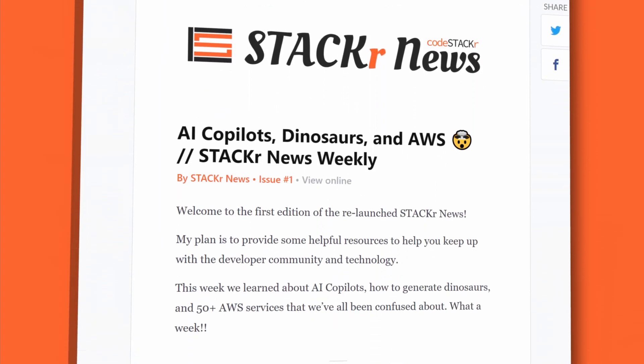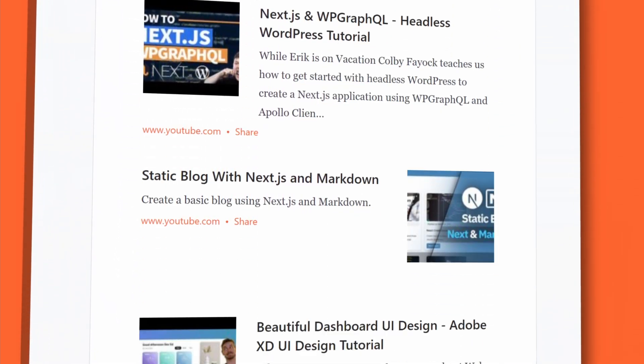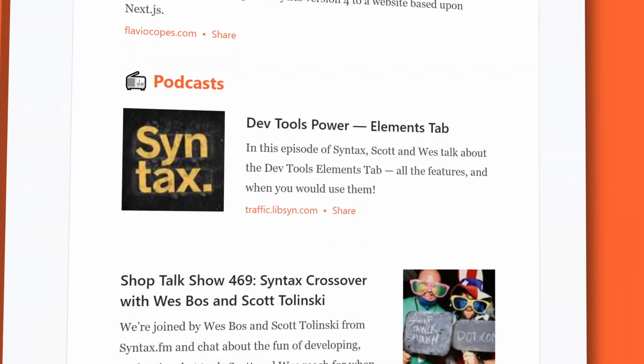But there's even more news in the Stacker News newsletter. Click the link in the description below to sign up. All of the links mentioned will be in the newsletter. If this video helps you out, help me out by liking and subscribing. This is Stacker News.